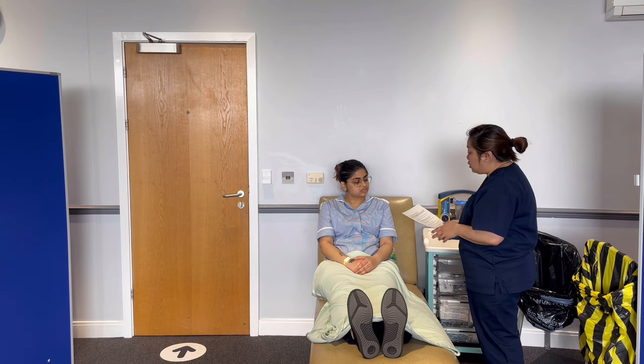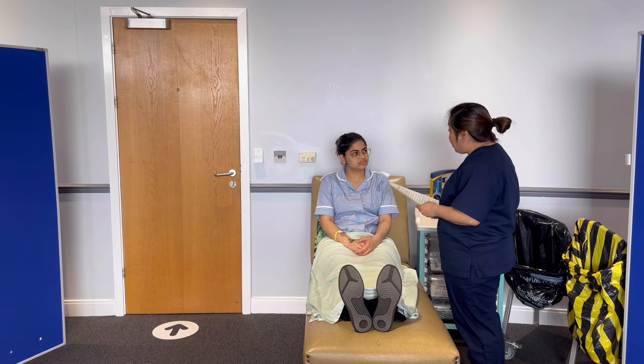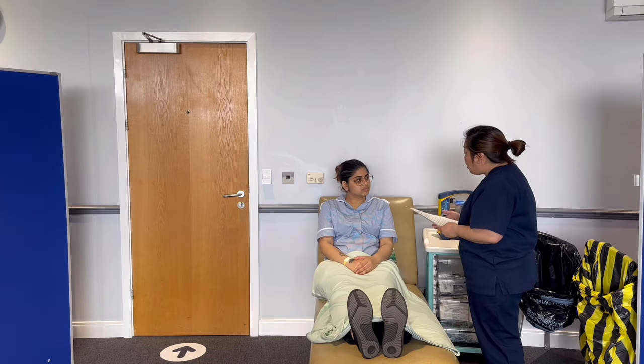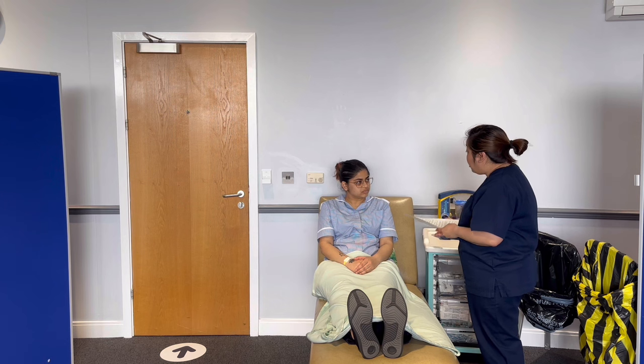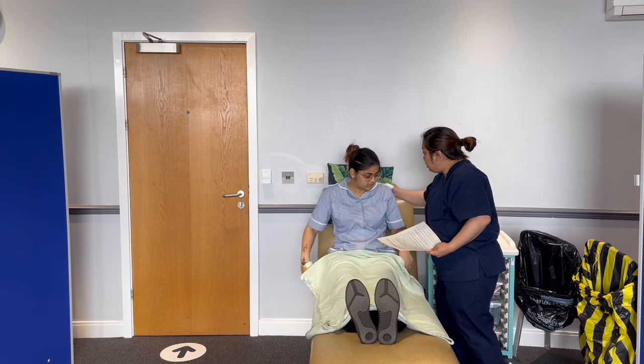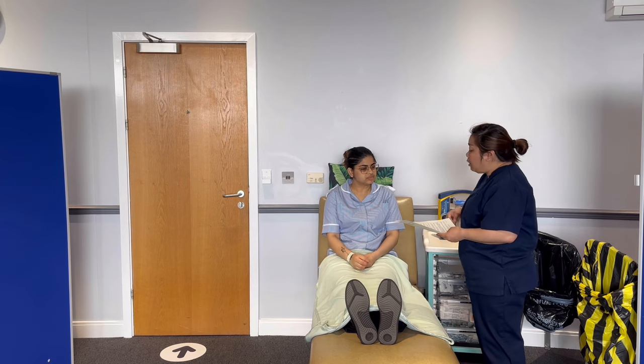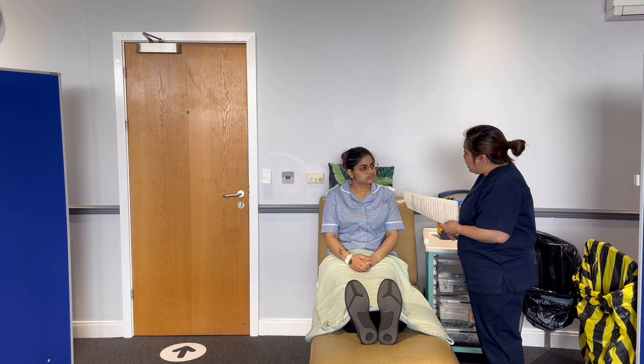There are several things we need to maintain during this procedure. First, we're going to position you in a semi-upright position. I'm going to put some pillows behind your head — there you go — so that your head doesn't tilt forward or backward and we can suction properly.